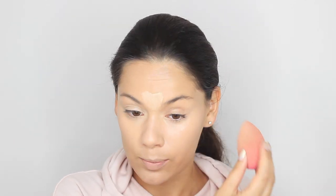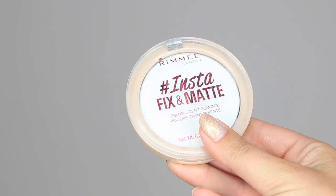This is a new product I've introduced: the Rimmel Insta Fix Matte Translucent Powder. It's translucent — it looks white but comes out clear and just sets your makeup in place. I'm using a big fluffy brush to set everything. When you're out all day you don't want your foundation to budge, and since this is a dewy foundation it's a really good idea to set it all in place.